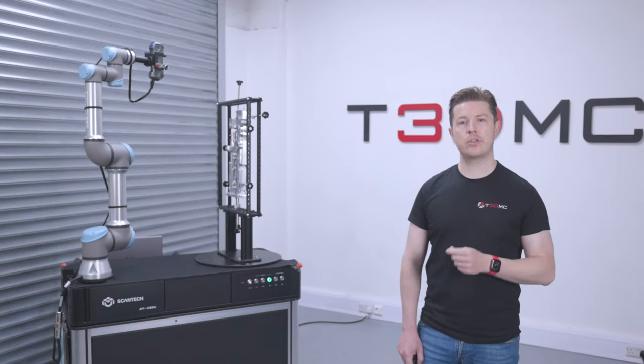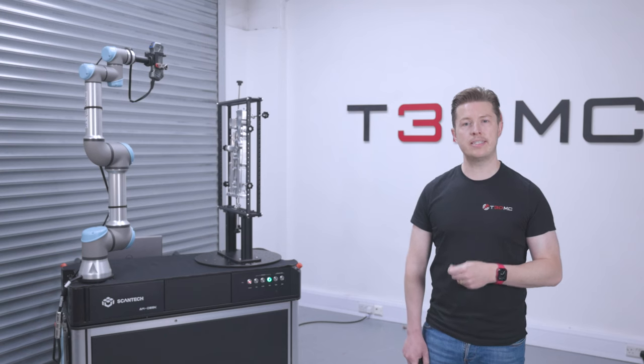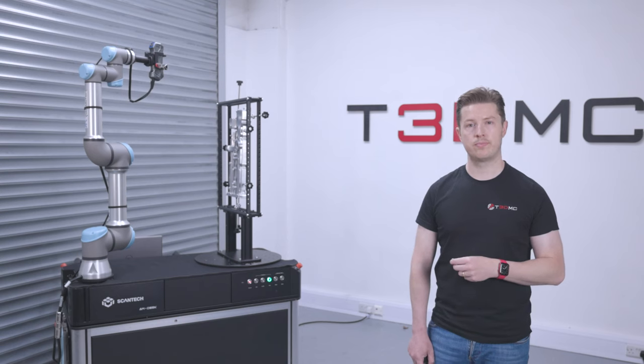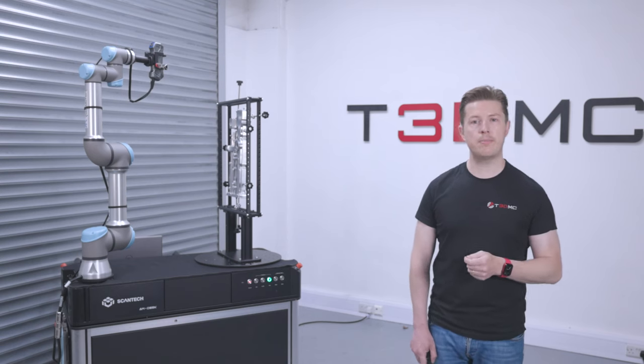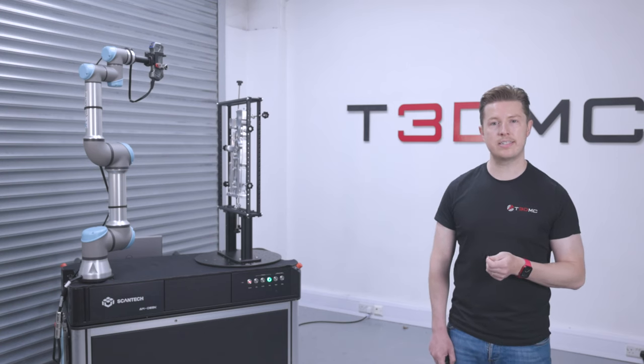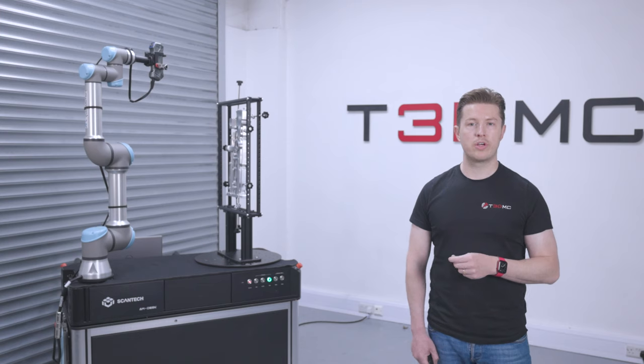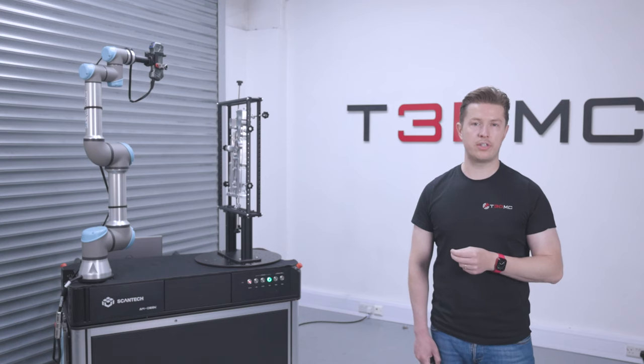What sets the AMDess solution apart is its ability to maintain accuracy even in environments with potential vibration issues. The intelligent measurement capabilities of the Scantec laser scanners ensure that the system can deliver reliable results, regardless of the surrounding conditions.